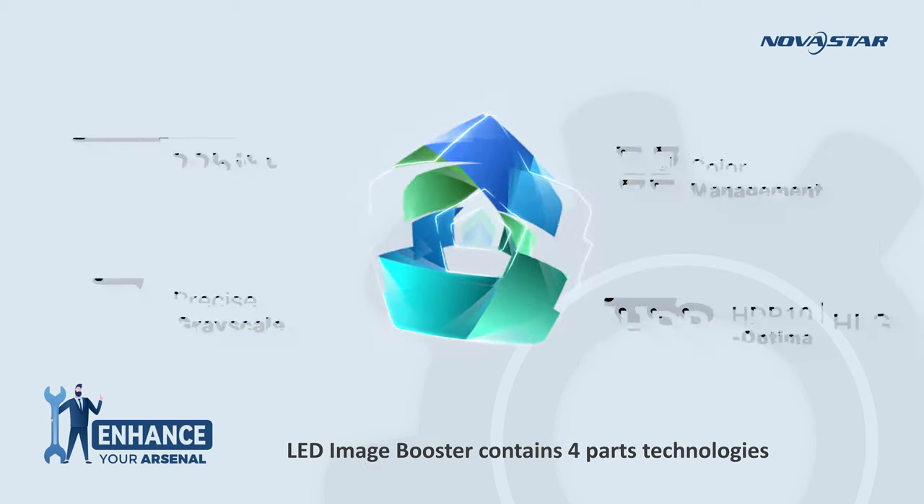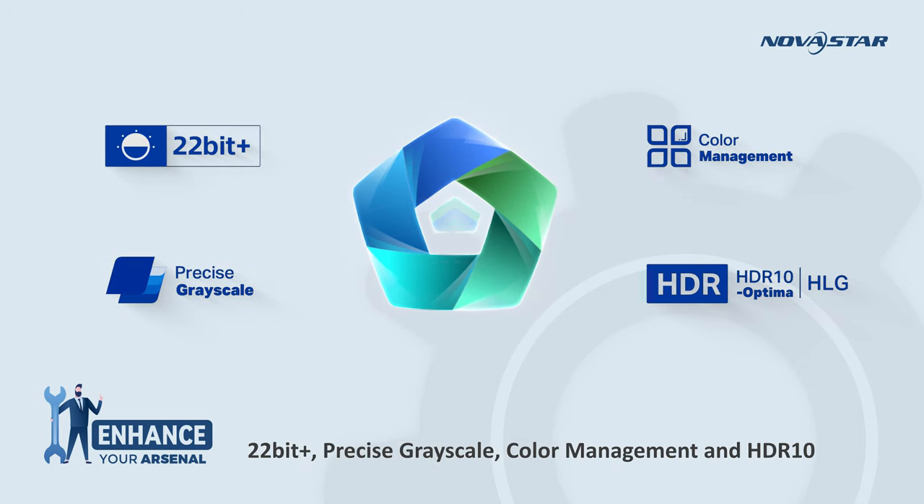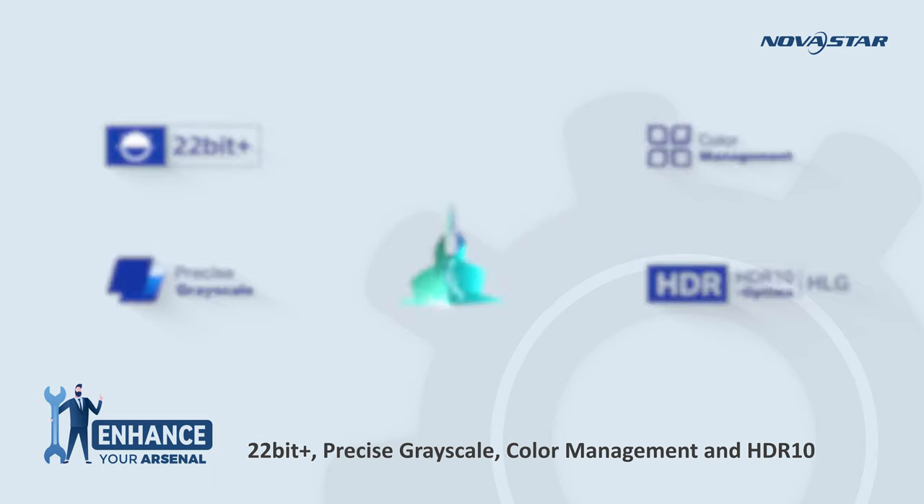LED Image Booster contains four-part technologies: 22bit+, precise gridscale, color management, and HDR10.